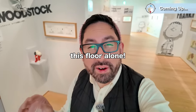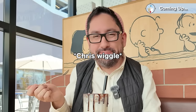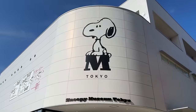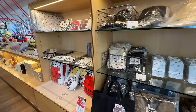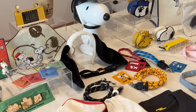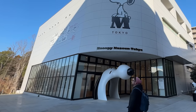Hey explorers! Did you know there's an entire museum devoted to Snoopy in Tokyo? Today we're visiting the Snoopy Museum Tokyo in Minami Machida, where you can get your fill of all things Snoopy and the Peanuts Gang. We'll check out the exhibits, look at all the merchandise, and of course try some of the food. With that said, let's head inside.